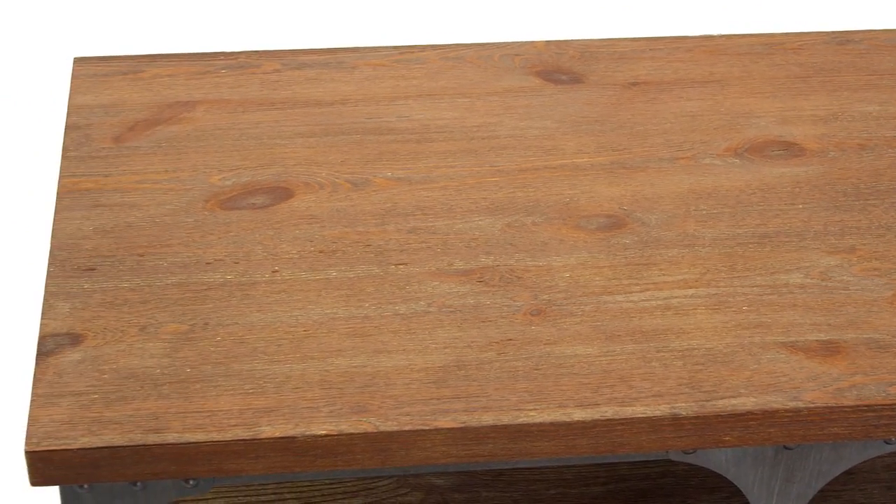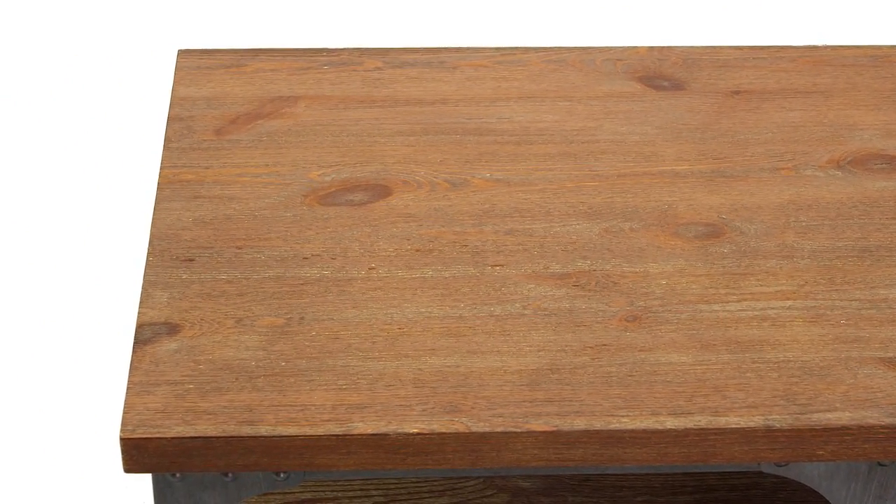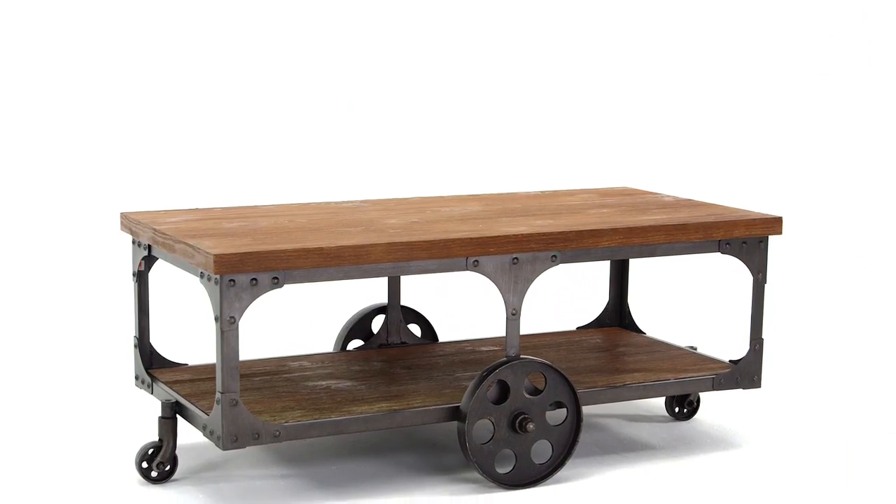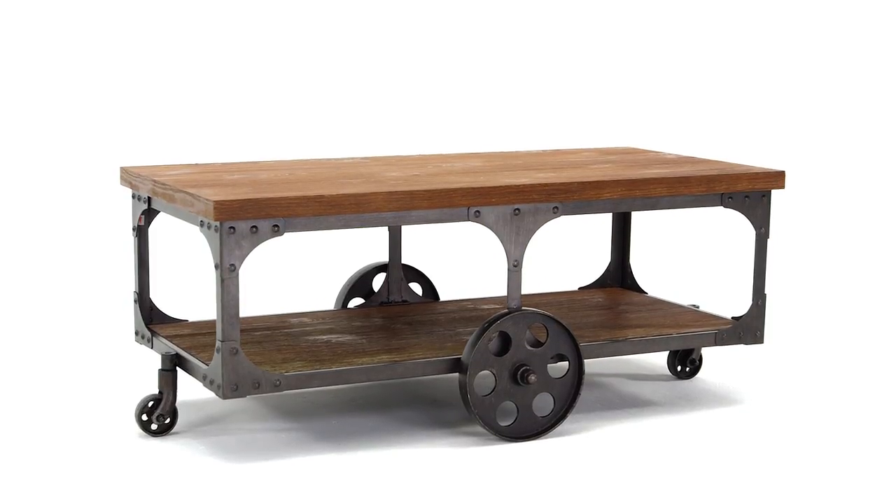The wire-brushed finish and rich wood tones adds warmth and character. Not only is it a useful addition to your living room, it's also sure to be a true conversation starter.